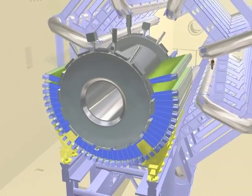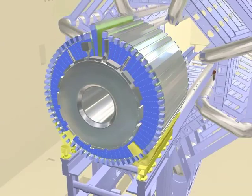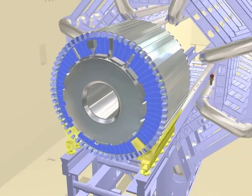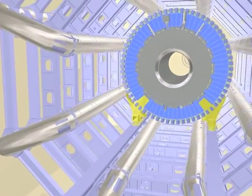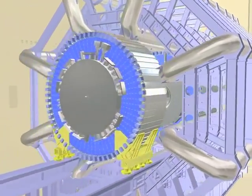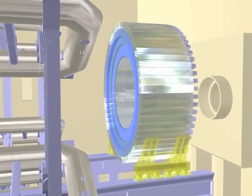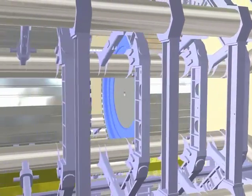The 3,000-ton tile calorimeter is composed of steel and a special material which lights up when particles pass through. The tile calorimeter surrounds a second calorimeter, which consists of lead bathed in liquid argon cooled to minus 180 degrees Celsius. This is known as the electromagnetic calorimeter.